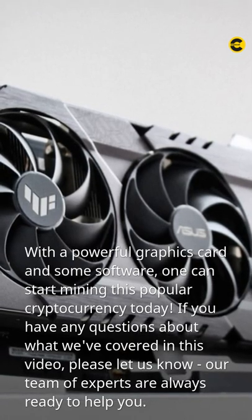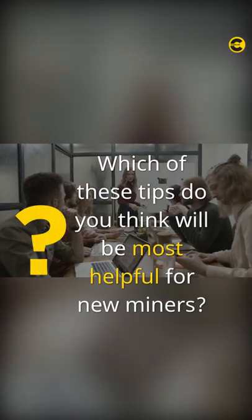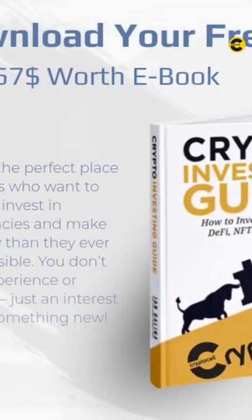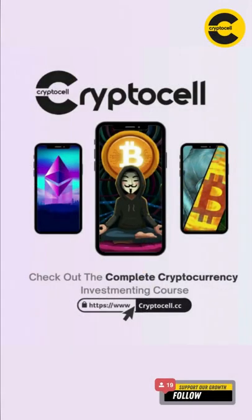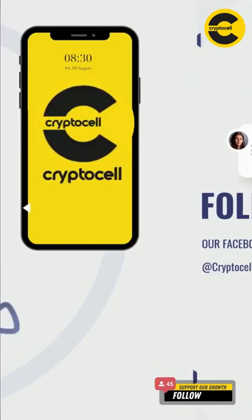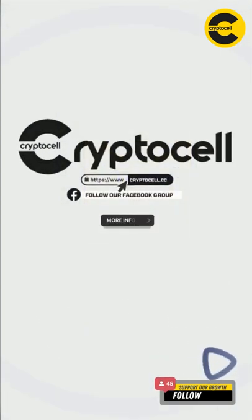If you have any questions about what we've covered in this video, please let us know — our team of experts are always ready to help you. Which of these tips do you think will be most helpful for new miners? Feel free to leave a comment. If you're interested in learning more about how to invest in Bitcoin as part of a diversified portfolio, consider reading our free crypto investing ebook. Follow our Cryptosoul Facebook page for future updates, and feel free to share this with anyone who might enjoy it.